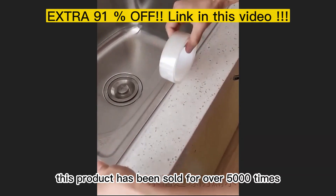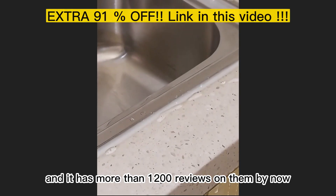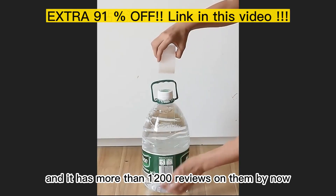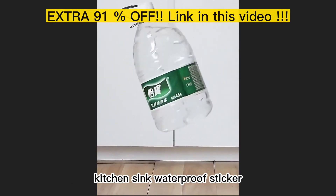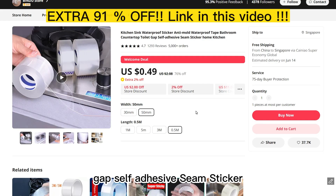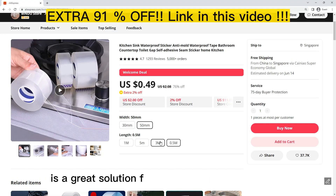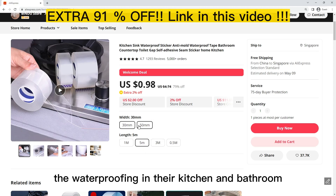This product has been sold over 5,000 times and it has more than 1,000 reviews. The Kitchen Sink Waterproof Sticker and Mold Waterproof Bathroom Countertop Toilet Box PCC Sticker is a great solution for those who want to include a waterproof sticker in their clean bathroom.